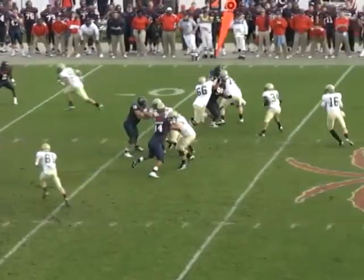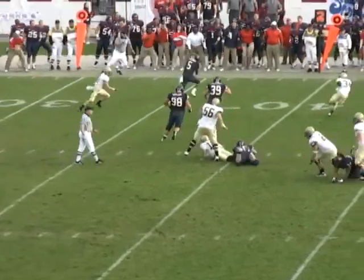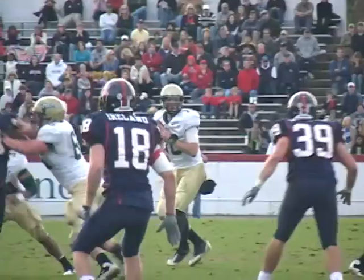29, 23 seconds — Archer back to throw, he pumps, now he throws just as he's hit, and Jester Rogers intercepts it at the 40, to the 45 and up to the 47 yard line.